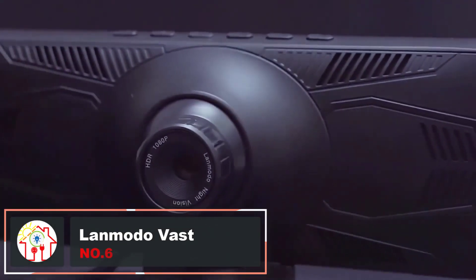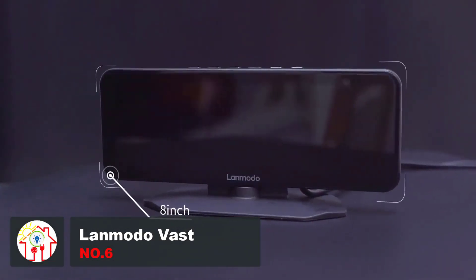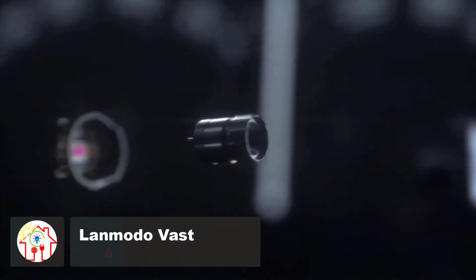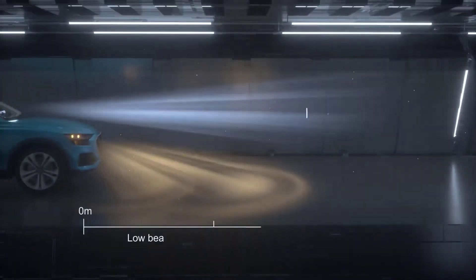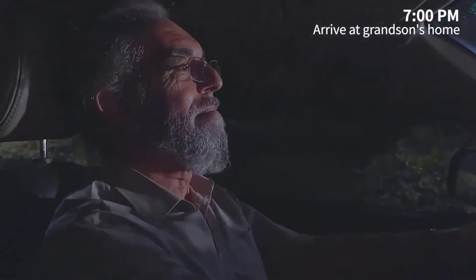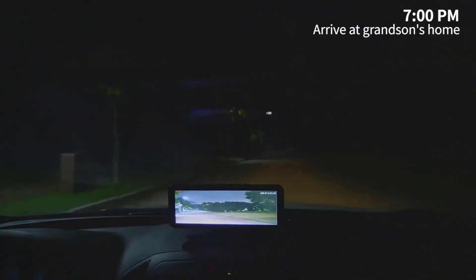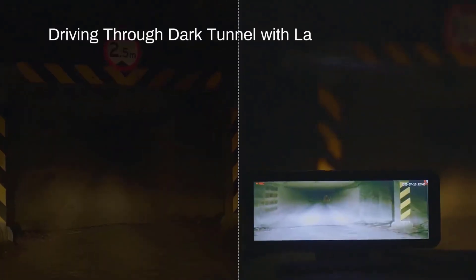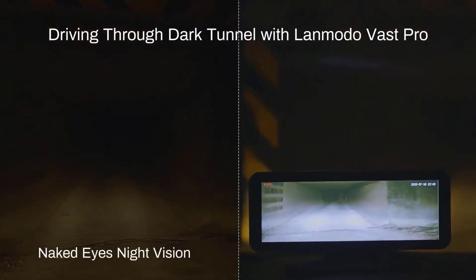This all-in-one night vision system uses low-light imaging technology to provide clear and crisp images, even in darkness. With high-resolution front and rear cameras, the Lanmodo Vast Pro captures road views simultaneously in 1080p high resolution. The IPS screen displays real-time road situations with no lag, ensuring you stay informed. The Lanmodo Vast Pro is a must-have for enhanced safety and peace of mind on the road. It's available for $300.